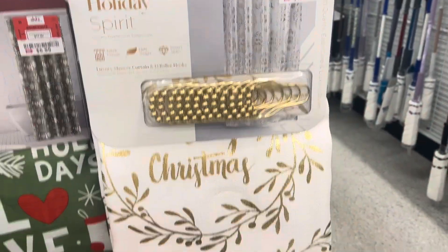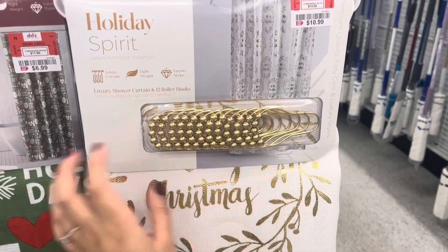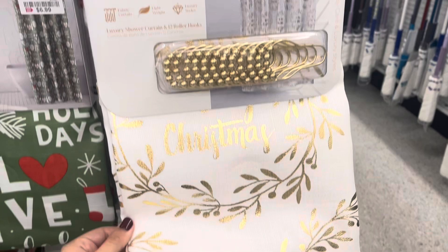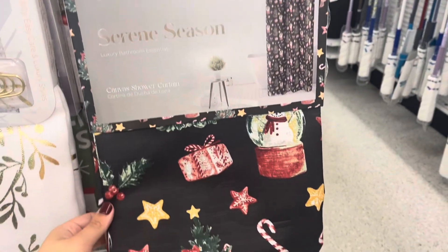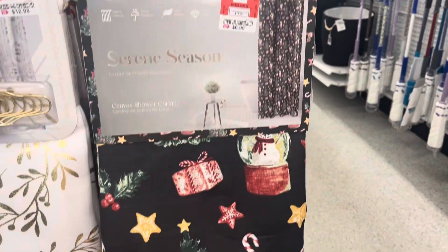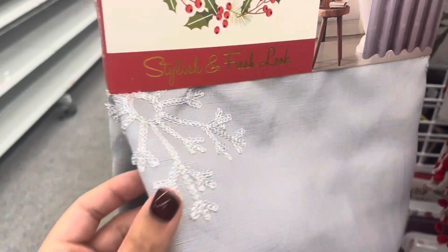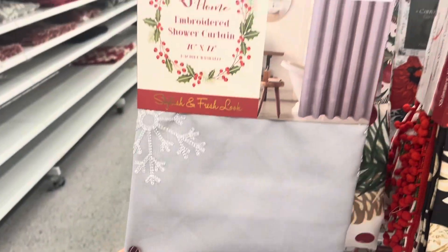The one that came with curtain hooks is $10.99, and I love that it says Merry Christmas on it. The white and gold is very neutral for a lot of homes. I love how affordable their decor has been - incorporating just one or two of their pieces into your home can give you that holiday spirit without breaking the bank.